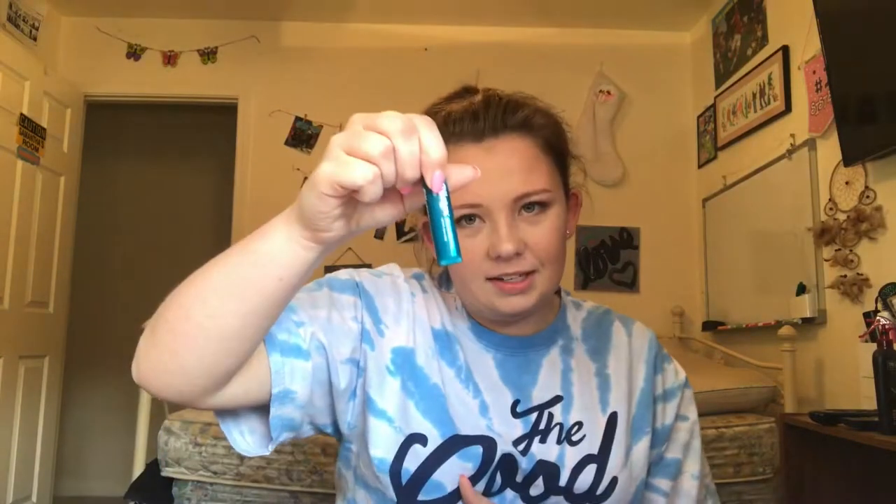Next is chapstick. Chapstick is also a must because when it gets colder outside and a little more windy, your lips tend to get really dry. It's always nice to just have chapstick on hand to keep them moisturized.